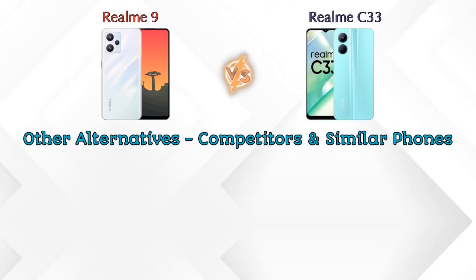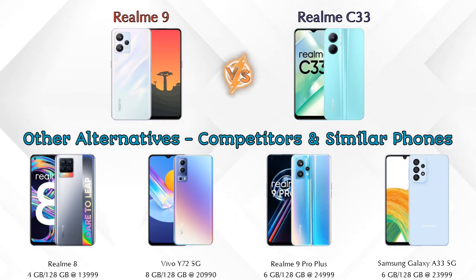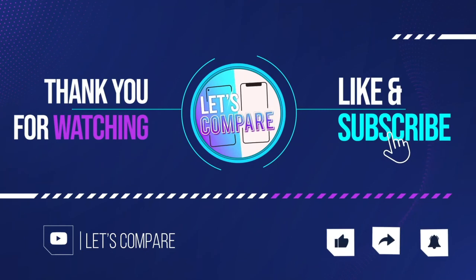Now if we talk about other competitors at the same price segment: first is Realme 8, second is Vivo Y72 5G, third is Realme 9 Pro Plus 5G, and the last one is Samsung Galaxy A33 5G. Details about all these competitor phones are available in the description. If you liked our video, please like and subscribe. Thanks for watching!